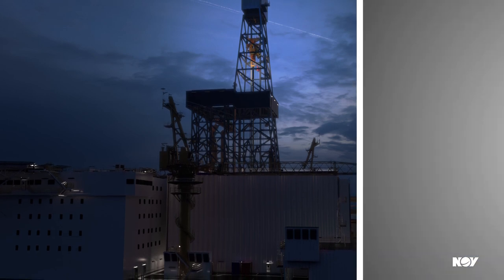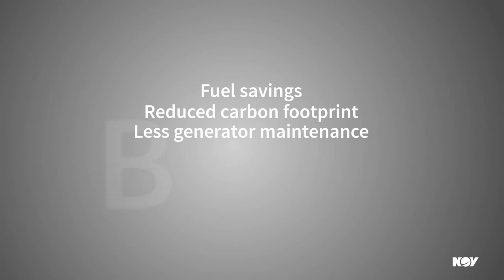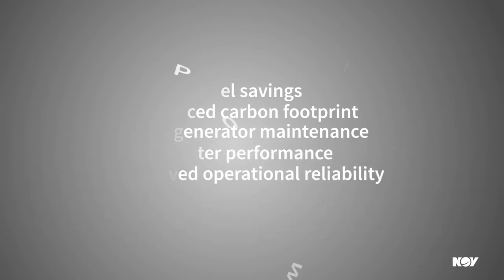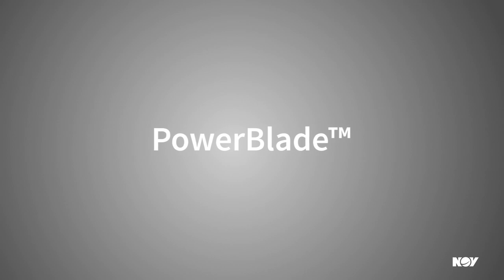With a host of benefits that include fuel savings, reduced carbon footprint, less generator maintenance, better performance and improved operational reliability, PowerBlade is a versatile and highly adaptable machine that changes the economics of vessel electrical systems.